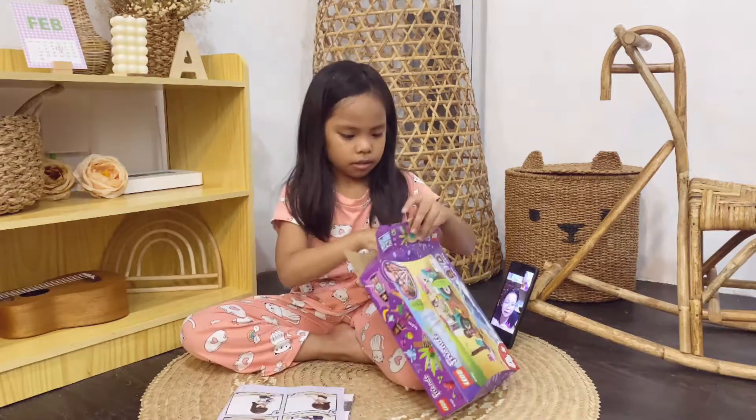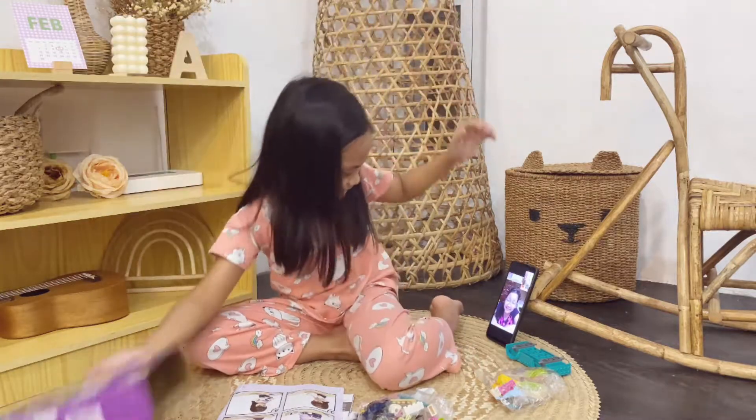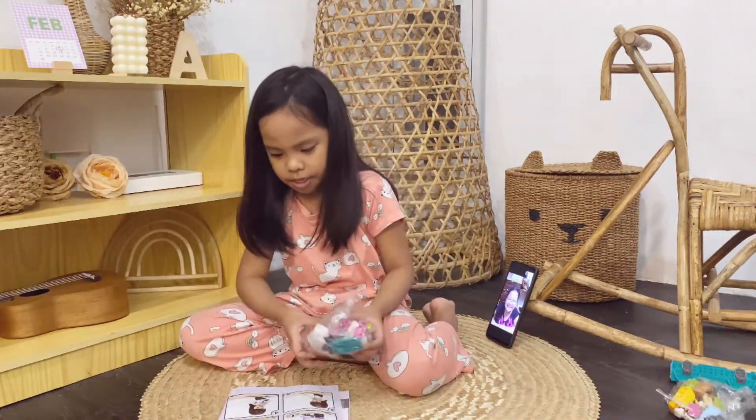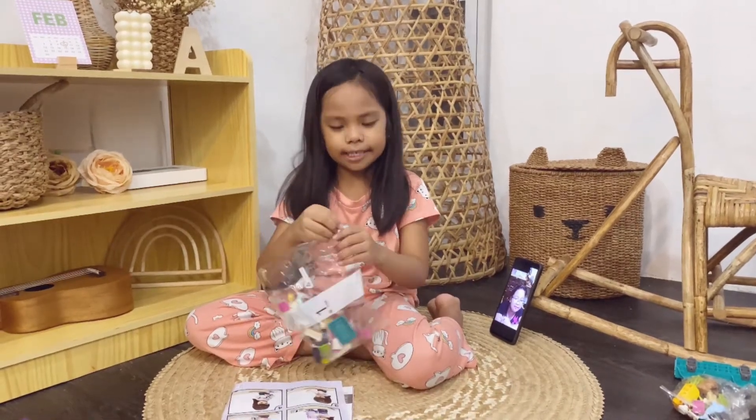You have to get bag number one out. Bag number one is this. You have to open it. I think I see something blue.